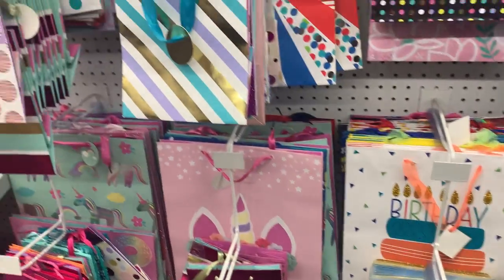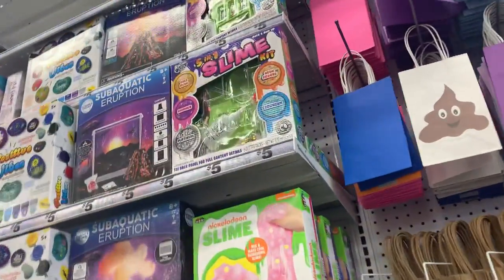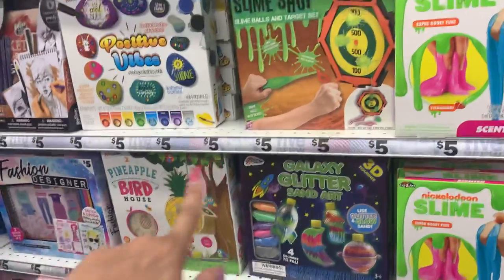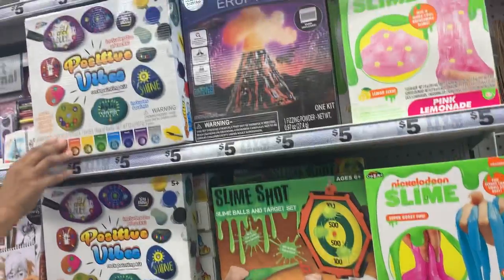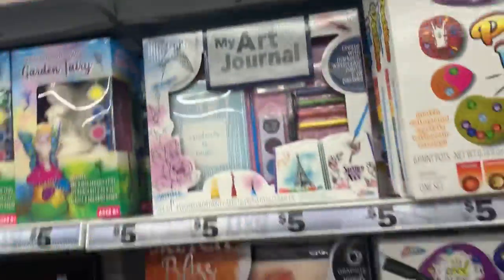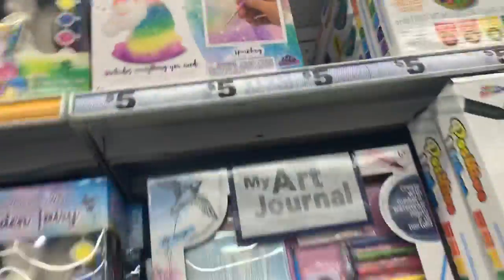Let's keep moving along to see what they have. You guys know how I love to buy the slime for the kiddos. And as you can tell the prices are right here. Oh, this is so cute — look at this, guys: the crystal growing unicorn. Look at that, only five dollars!